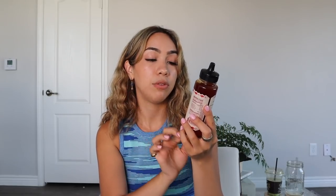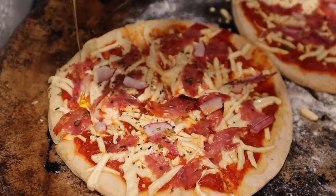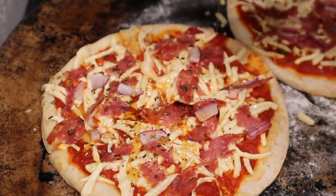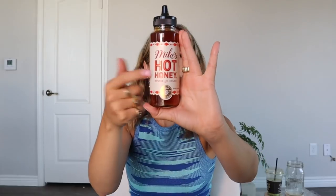Next we have our one and only food item. I just bought this but I'm already adding it to the favorites video because I am obsessed — it's Mike's Hot Honey infused with chilies. My favorite thing is on pizza. Just drizzle this on top of your pizza, add some red chili flakes, and it adds the sweetness and the spice. I found this because of Jaclyn Hill's Amazon favorites video — the real deal, you guys.